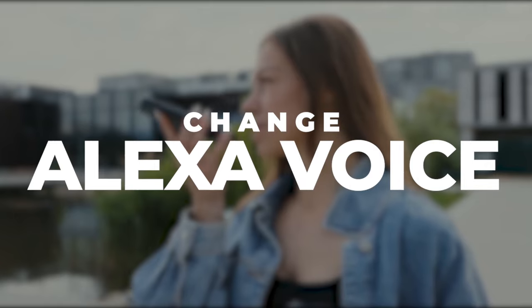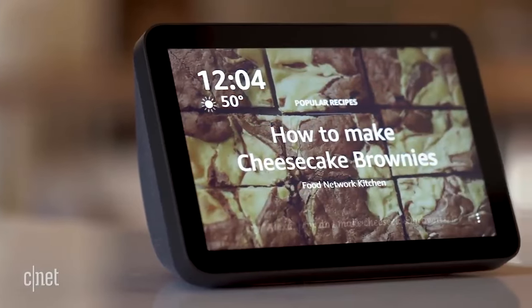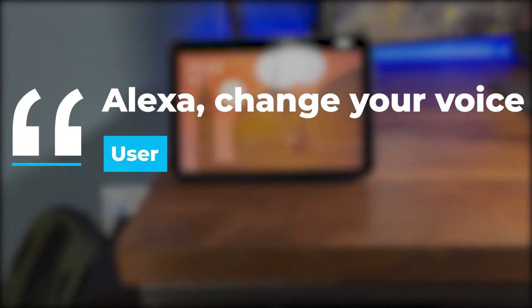Change Alexa voice. Changing the wake word isn't the only customizable Alexa feature of the Echo Show 8. Alexa offers other voice options, and you can activate that by simply saying, "Alexa, change your voice."